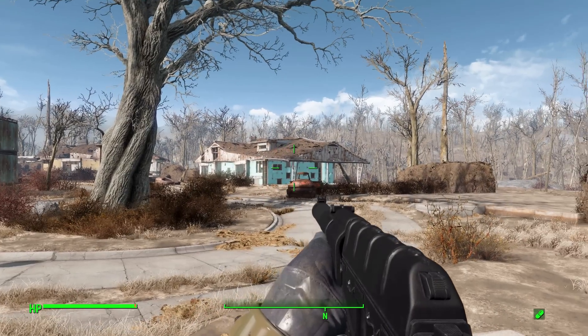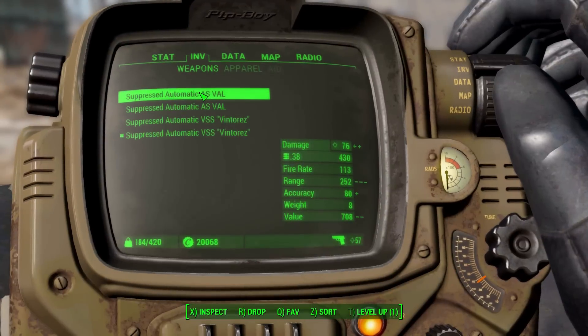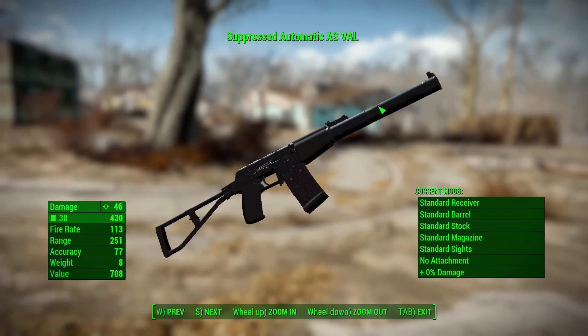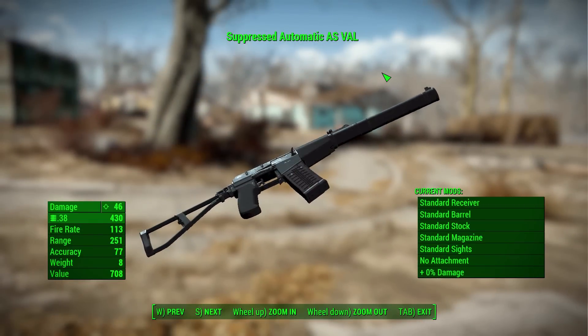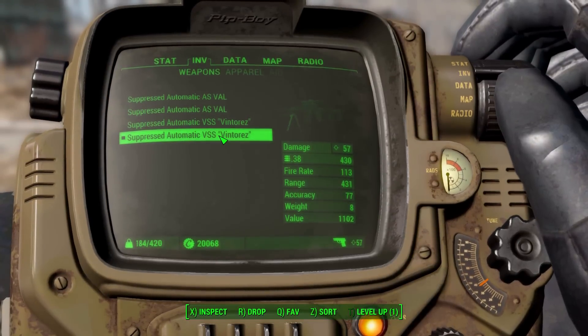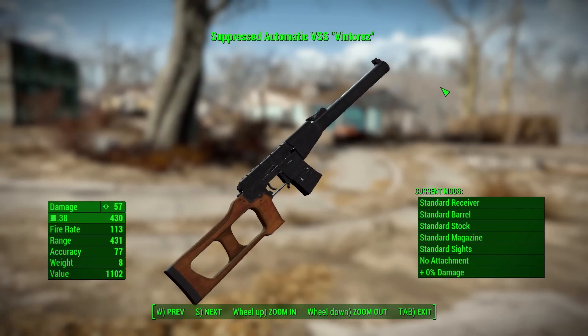The VSS is basically identical in look to the AS VAL, except it's meant to be more of a marksman-style rifle. It's still silenced with a fast rate of fire and uses the 9x39 rounds, but it has a longer, more marksman-style wooden stock. Looking at the two in the inspection menu, the AS VAL is more of a tactical field weapon, while the VSS has a slower rate of fire but is much more accurate with greater range.